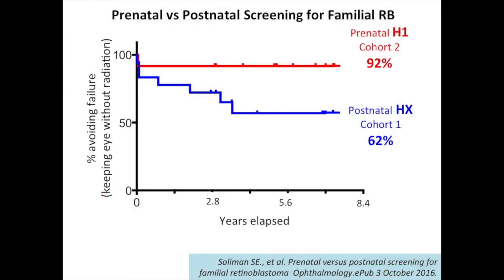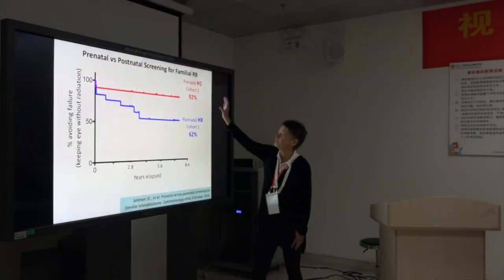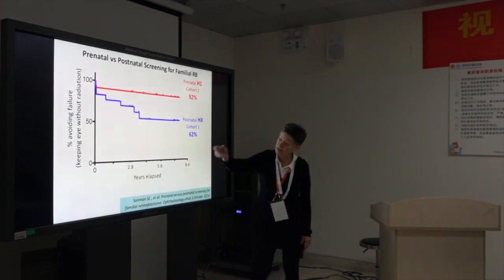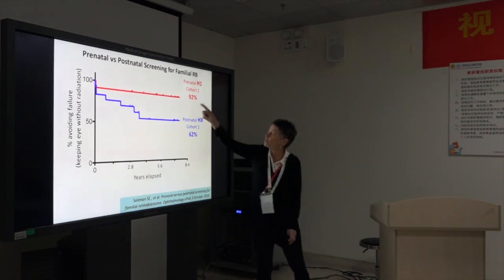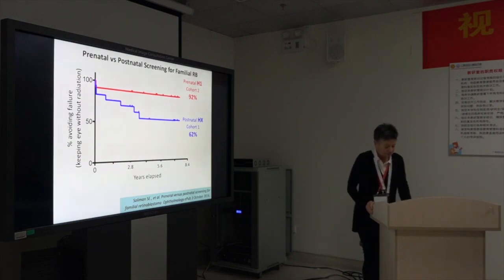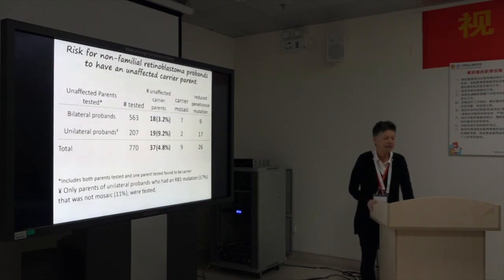This is the first group — Group 1 — the eight children that were HX on the day they were born. And these are the ones that were H1 and born four weeks early because we knew they were H1. What we're showing is the success rate to save the eye. It's very, very interesting how much better they do if you get a whole four-week head start. They also had better vision and less invasive treatment.